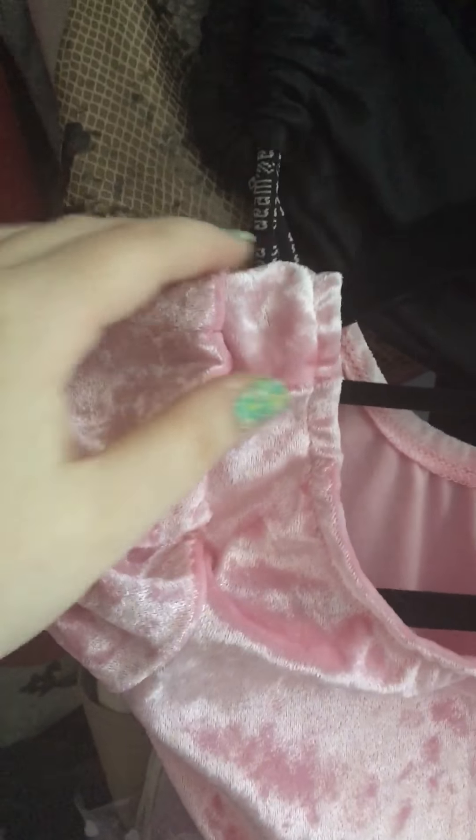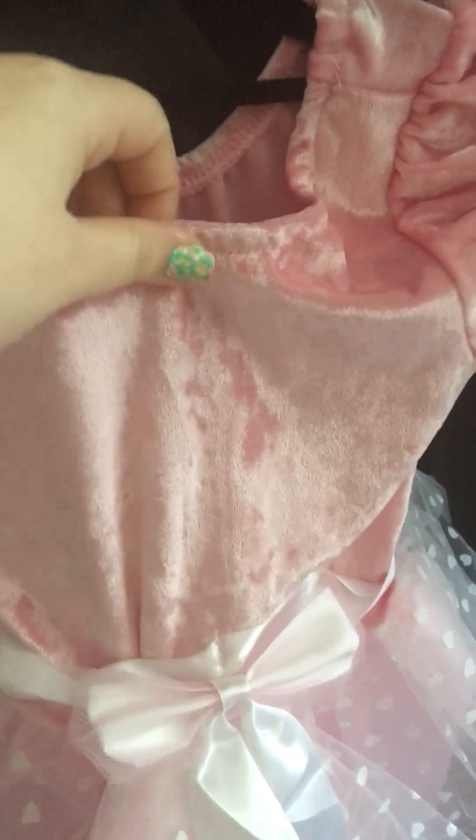I want to show you guys the details of this dress. The top right here is a really really soft plush or velour material, which is really soft. Then as you can see there's a cute little bow made of ribbon, and over the top of it is a mesh or tulle material — that's really cute. My favorite part of this dress is the tulle on the bottom, which has this really cute heart pattern on it, giving it a nice little sweet extra girly touch. The tulle isn't cut even at the bottom — it has a jagged cut, which gives it more style and personality.